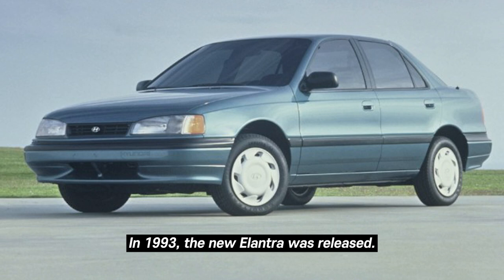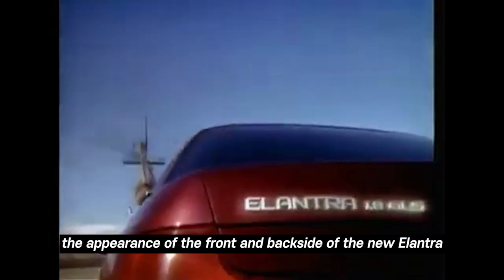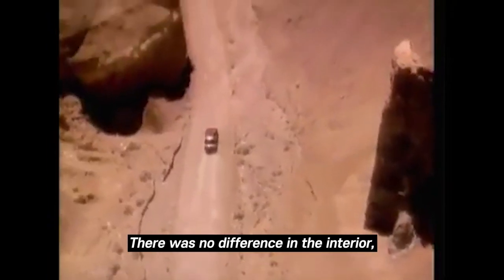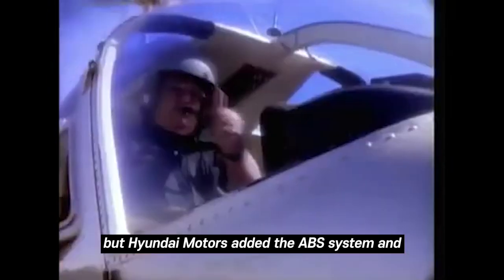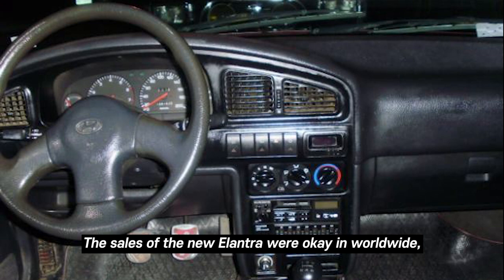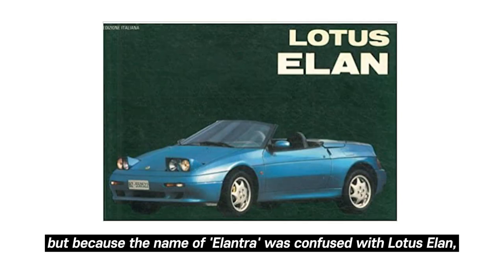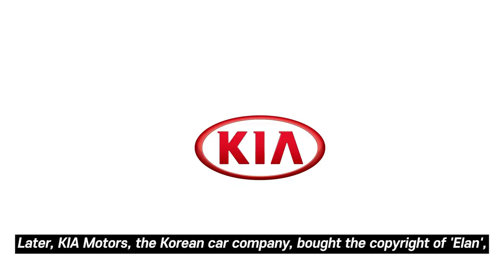In 1993, a new Elantra was released. Compared to the former one, the appearance of the front and back had been changed and was somewhat more stylish. There was no difference in the interior, but Hyundai Motors added an ABS system, a driver's side airbag, and improved the engine. The sales of the new Elantra were okay worldwide, but the name "Elantra" was being confused with the Lotus Elan.